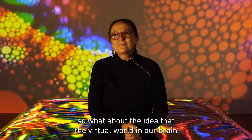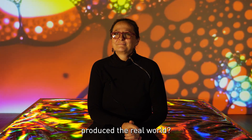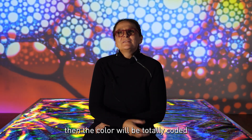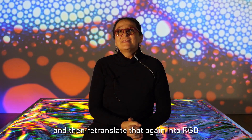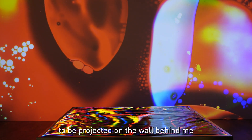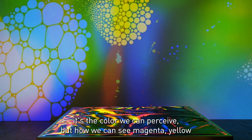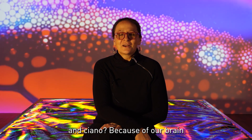So what about the idea that the virtual world in our brain produces the real world? The magic from the light box is captured by a camera, and the color is totally encoded in zeros and ones, then retranslated again into RGB to be projected on the wall behind me. And then the magic starts again — because the red, green and blue are colors we can perceive, but then how can we see magenta, yellow and cyan again? Because of our brain.